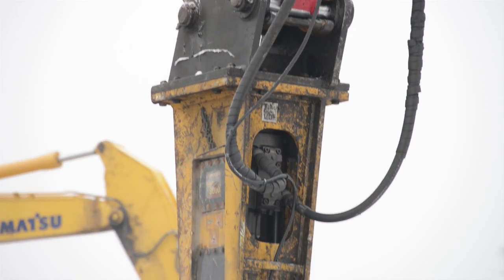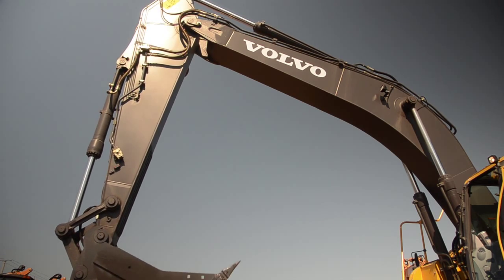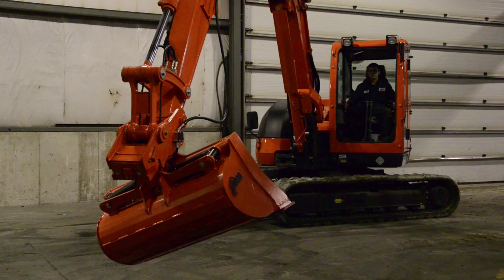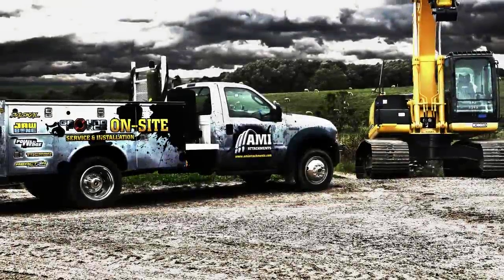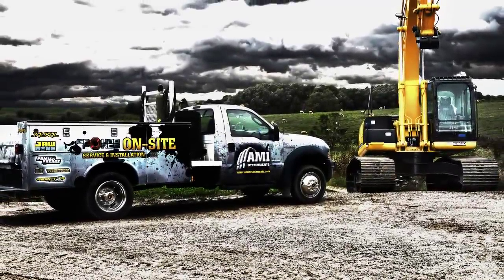AMI hydraulic couplers come as complete kits including dedicated hydraulic lines, hoses, and valves that tie directly into your machine's main pump, delivering system pressure and leaving your auxiliary ports available. AMI Attachments or your trained AMI dealer can also handle the installation for you.